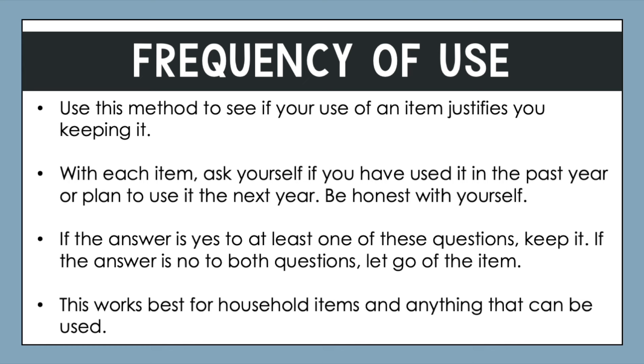A lot of our items are seasonal, whether it's seasonal decor, holiday items, wardrobes for different climates, or even bedding that pertains to a certain season. This gives you more flexibility, but it's also important to honestly think about whether you have used items or will use them again. If your answer is yes to at least one of those questions, keep it. If the answer is no to both, let go of the item.